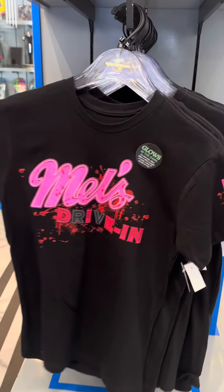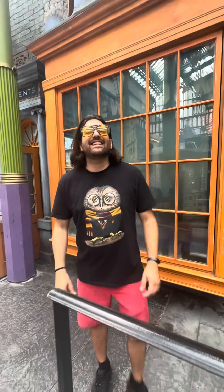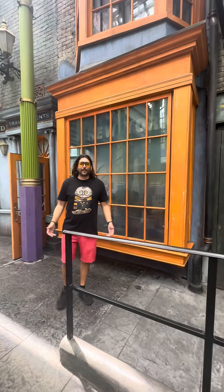And here is all your Mel's Die-In merch. Of course, we purchased some of it — we couldn't stay away. So those are the new things that I noticed this week. We are super excited. The team member preview is tomorrow night.